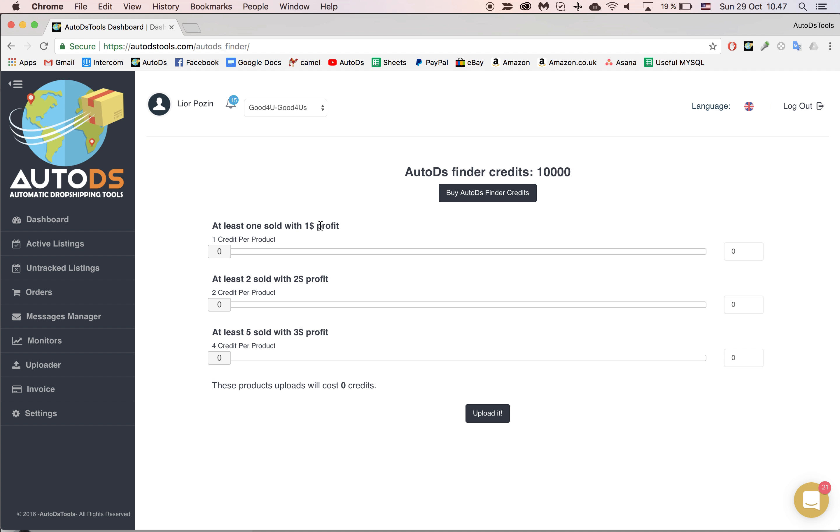In this tutorial, I would like to explain about our AutoDS Finder. Our AutoDS Finder is a system we've created that helps you list products in bulk without doing too much market research, because we've done that for you.